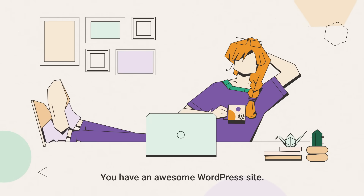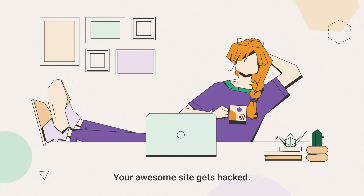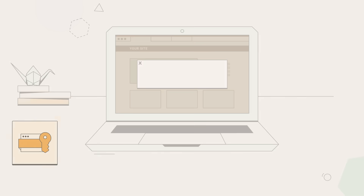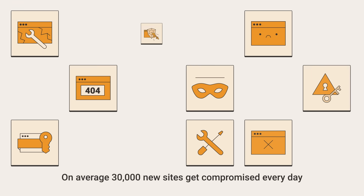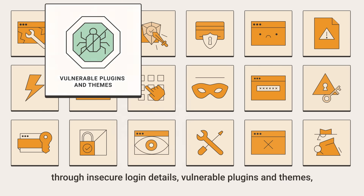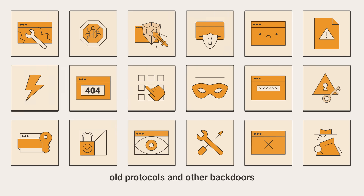You have an awesome WordPress site. Great! Your awesome site gets hacked. Not so great. On average, 30,000 new sites get compromised every day through insecure login details, vulnerable plugins and themes, old protocols and other backdoors that hackers use to get to your site.